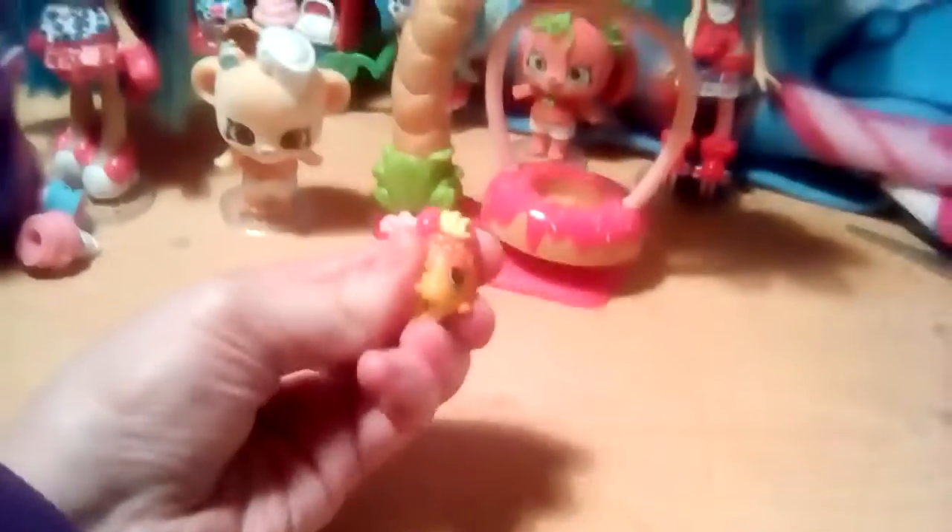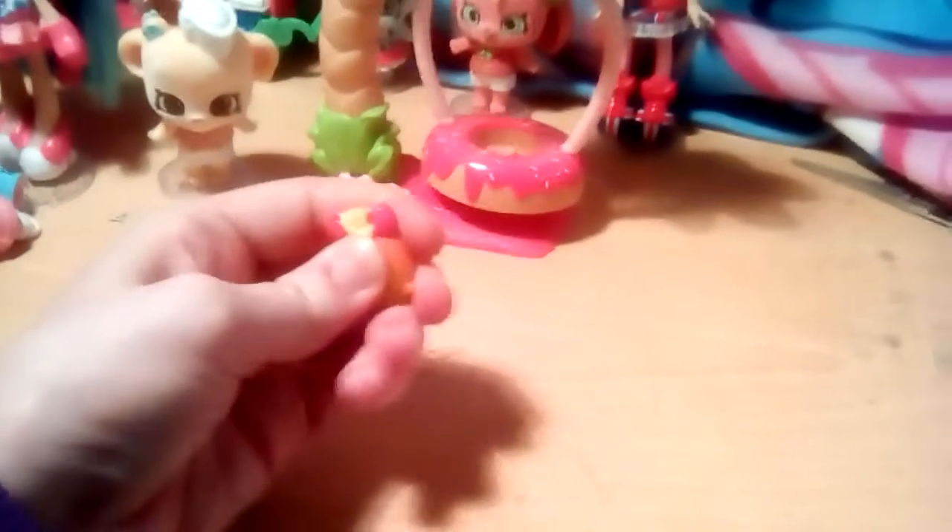Now just leave him back on his stand. There we go. He's from the Sweet and Squishy Tribe. As you can see, his exclusive Shopkin is very squishy indeed. Very squishy.